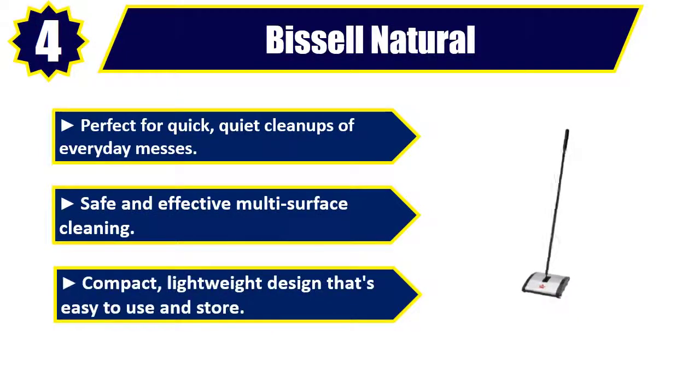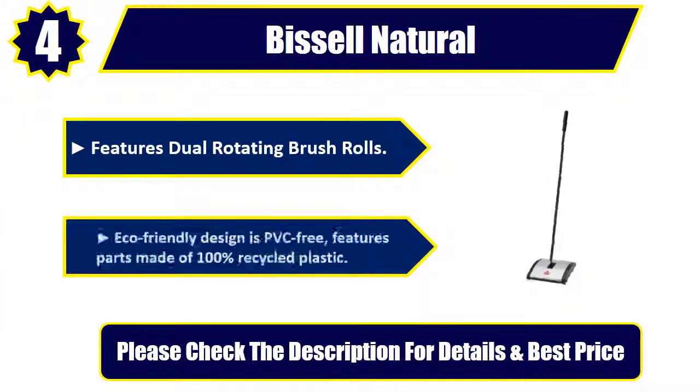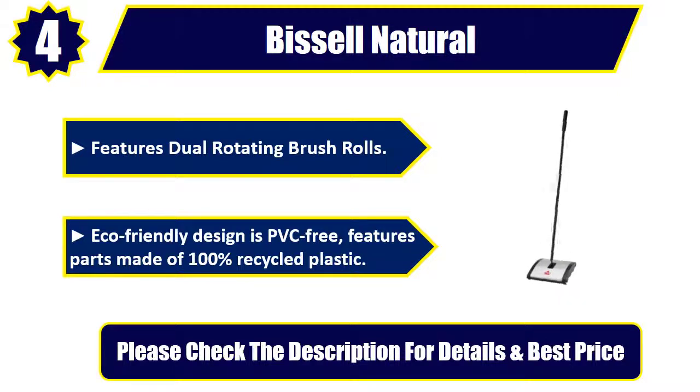Compact, lightweight design that's easy to use and store. Features dual rotating brush rolls. Eco-friendly design is PVC-free. Features parts made of 100% recycled plastic. Please check the description for details and best price.